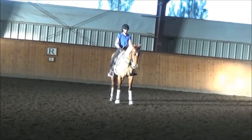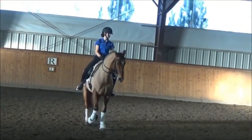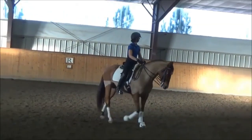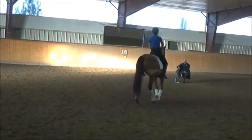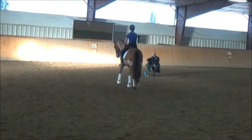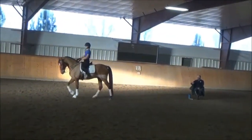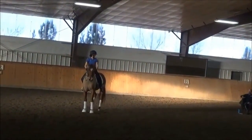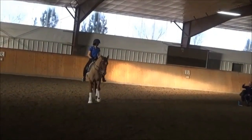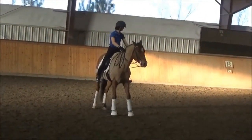The haunches-in for the canter is asking for quite an extreme engagement of the inside hind leg, which is also asking for quite a bit of bend. So when you have horses that have a bit of a four-beat canter, or have that tendency in the canter to have the up-and-down action — the piston action versus the kick-and-under action — those horses always struggle with bending work.